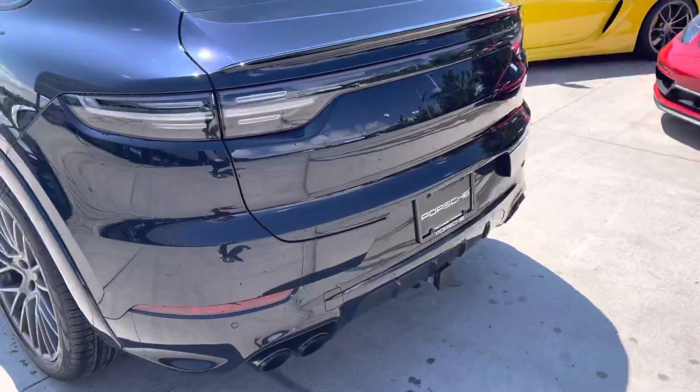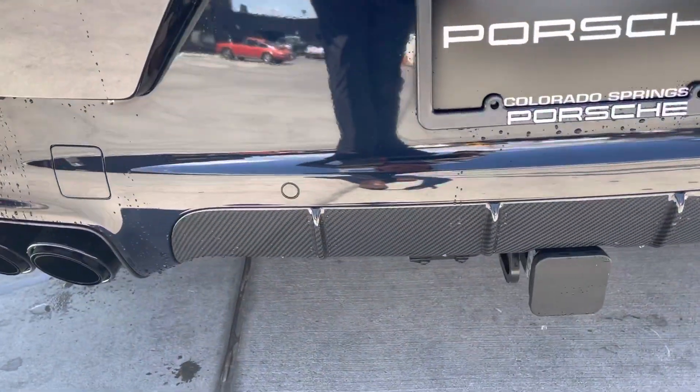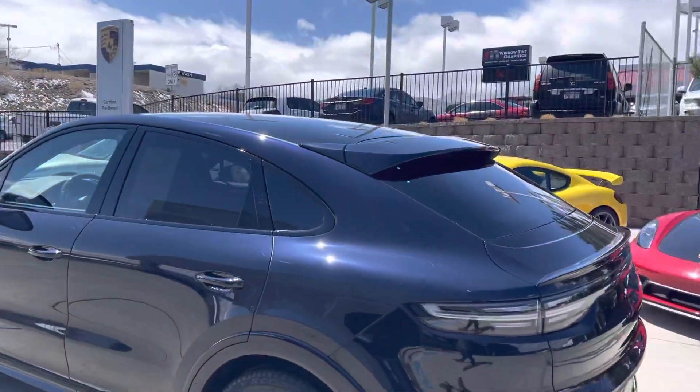Around the back: quad exhaust, trailer hitch, a little bit more of a carbon accent right down there. The coupes are cool — they've got this nice little sloping back end.